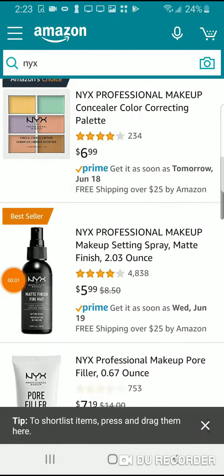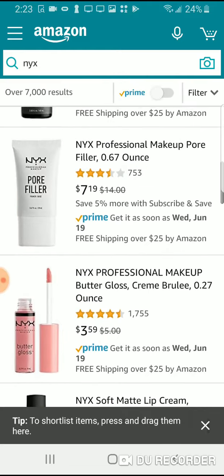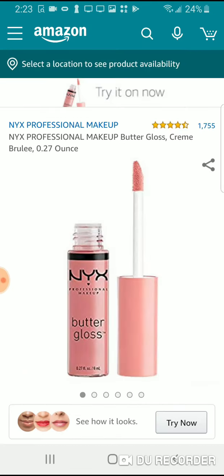So I just put in NYX — which is a makeup brand — into the makeup app. I'm going to go through and we'll start out simple. We'll go with this NYX Butter Gloss in Creme Brulee, so we're gonna select it.